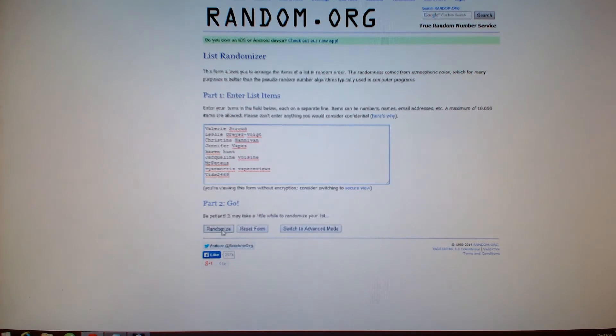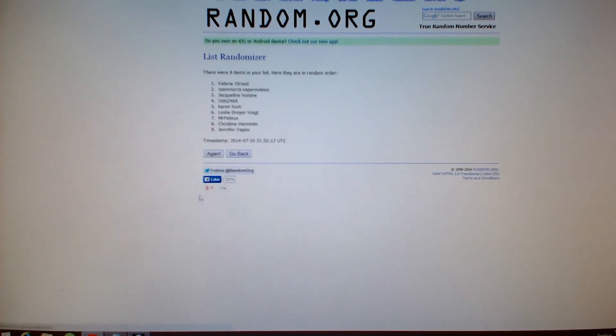We'll hit randomize — this is for the Nova. There we go. Valerie Stroud. Excuse me if I'm not pronouncing that right.